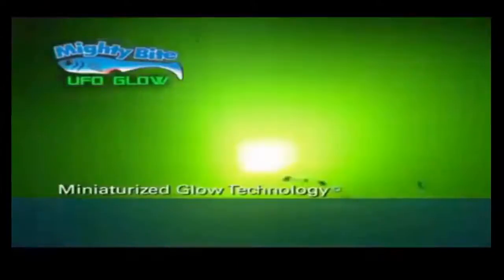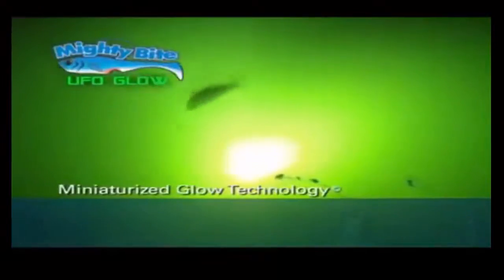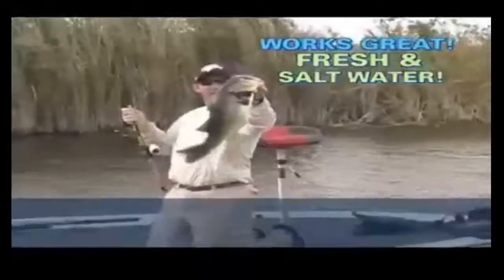It's amazing for night fishing, too! See where your next cast is going and actually see them strike with UFO Glow! Land trophy fish of all species in both fresh and salt water.